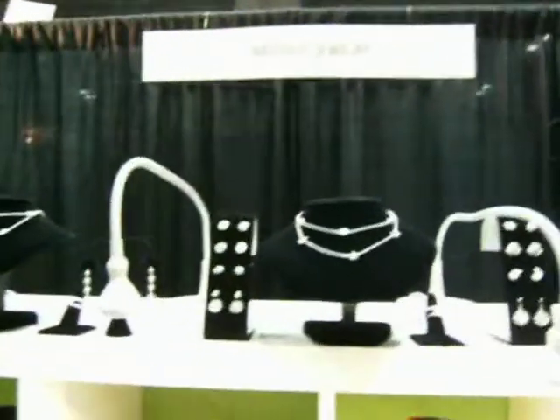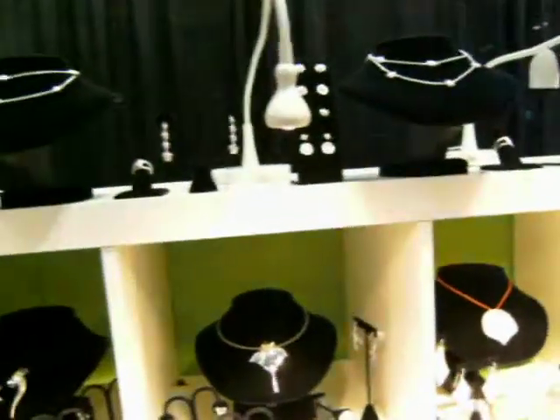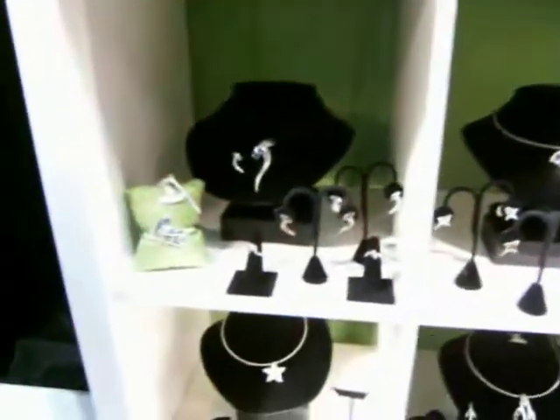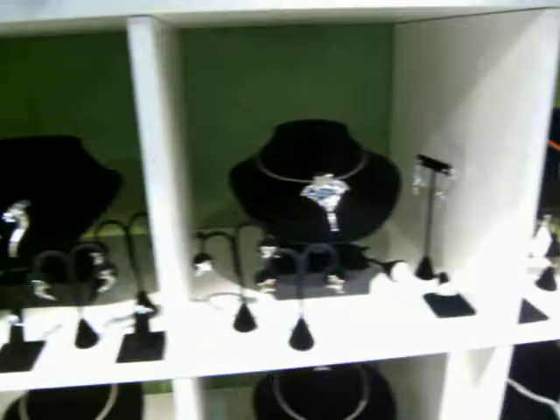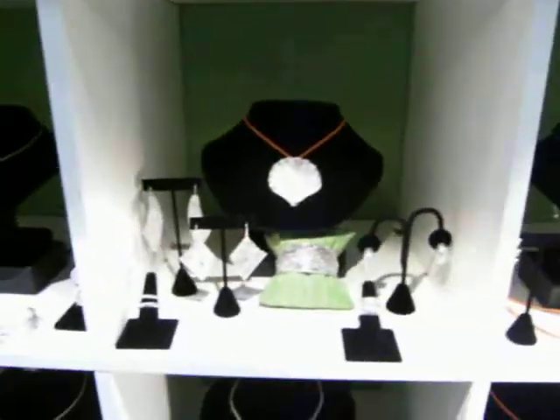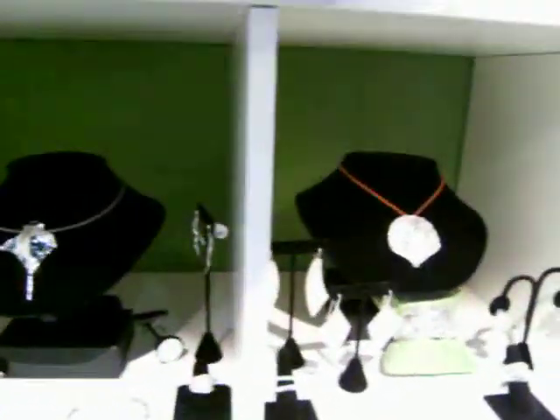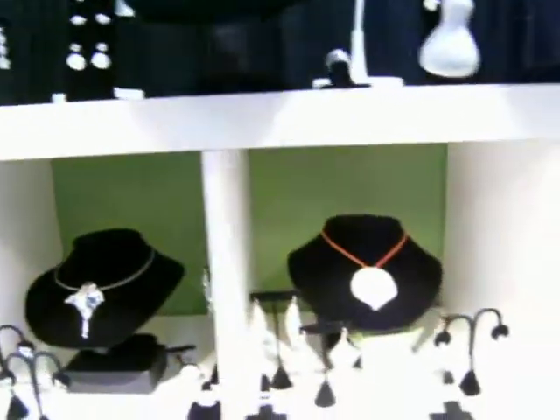I'm at Nautilus Jewelry, and what you're seeing in front of you is all sterling silver. They make jewelry that's from the oceans. This is their first year at the DEMA convention, and they're usually at the other convention in Chicago — Beneath the Sea.